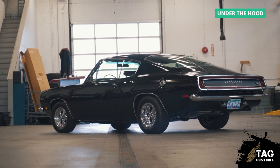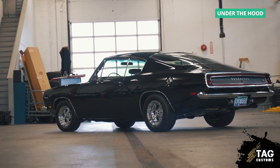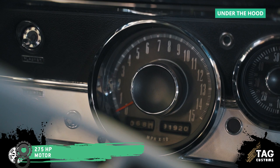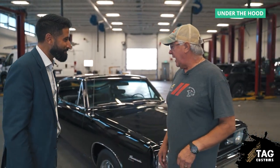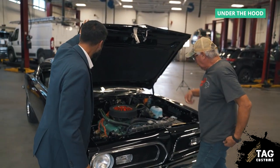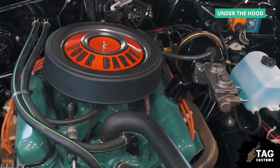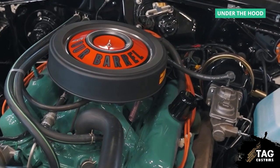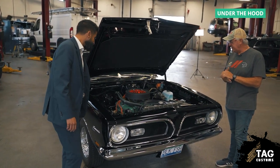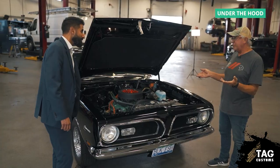I run 3.91 gear ratios in the back, which is a steeper gear for today's cars. This little motor is one of those engines they called the Hemi killer. That little motor put out a rated 275 factory horsepower, which everybody feels was a very conservative rating. That motor will actually stand up against a lot of big blocks, and that's just a 340 cubic inch engine.